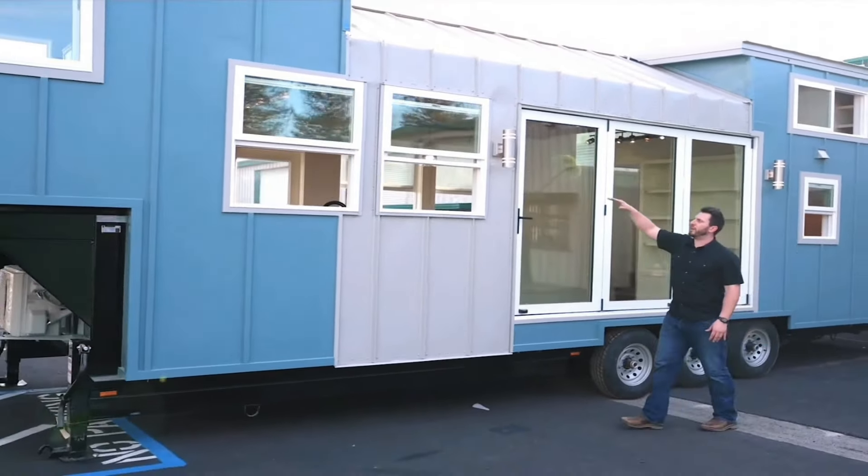Coming through the gooseneck section, still the same board and bat, and then we've just got this little accent that we added here on the front. We've got our mini split on the front here. You can see that roof just kind of comes all the way from the peak and spills all the way down.